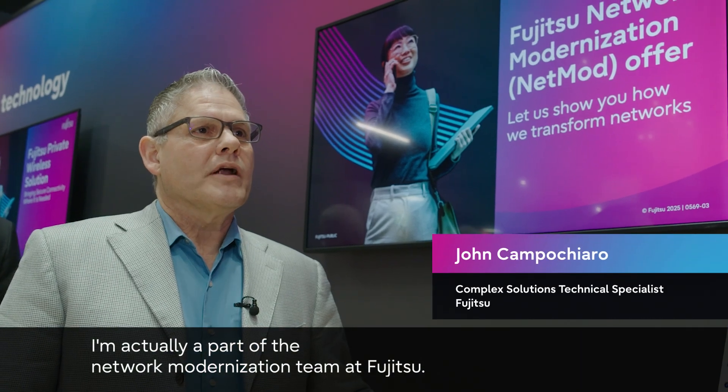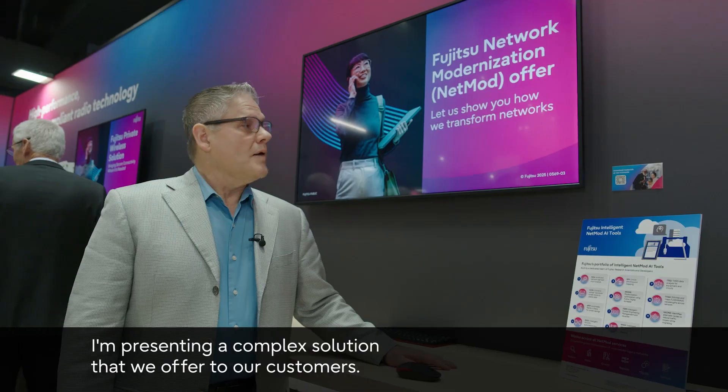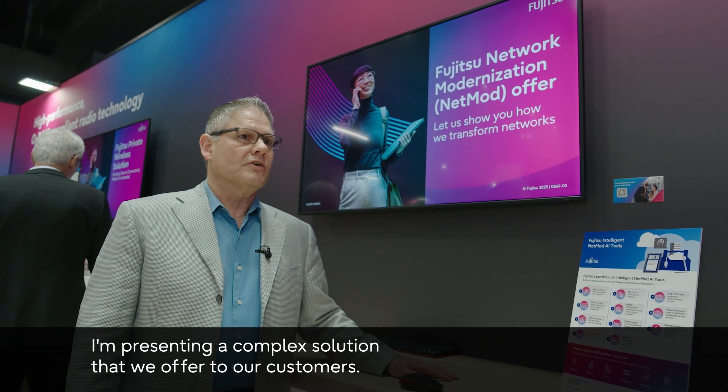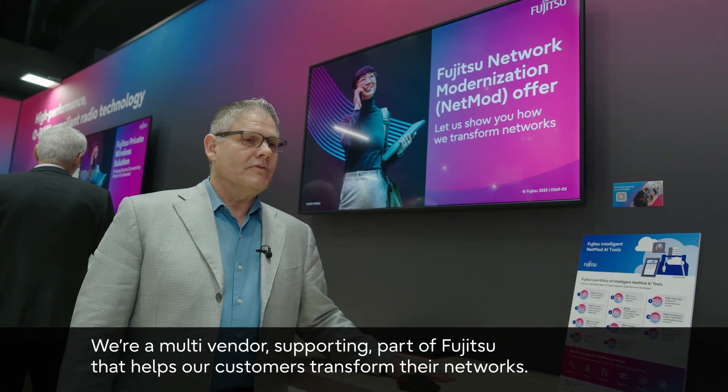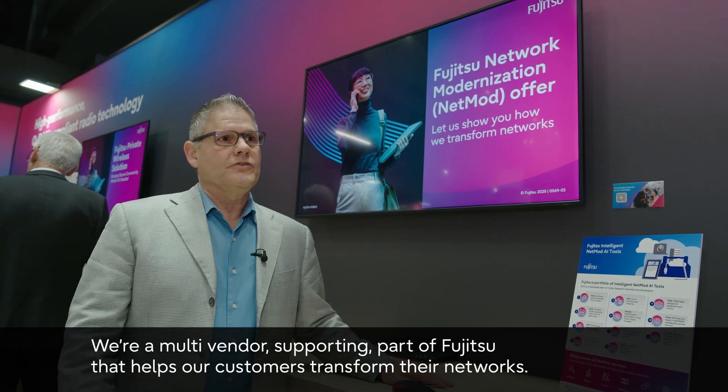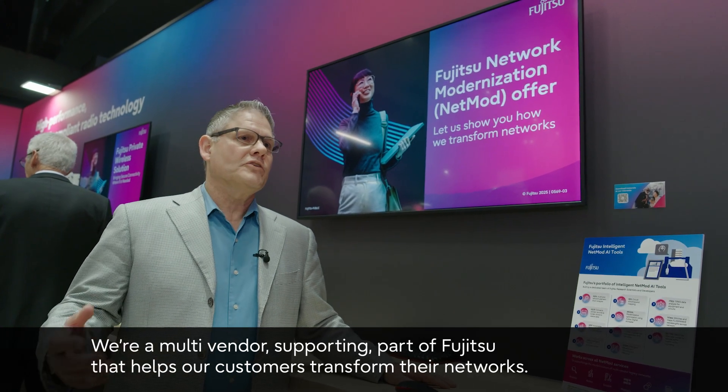I'm actually a part of the network modernization team at Fujitsu. I'm presenting a complex solution that we offer to our customers. We're a multi-vendor supporting part of Fujitsu that helps our customers transform their networks.